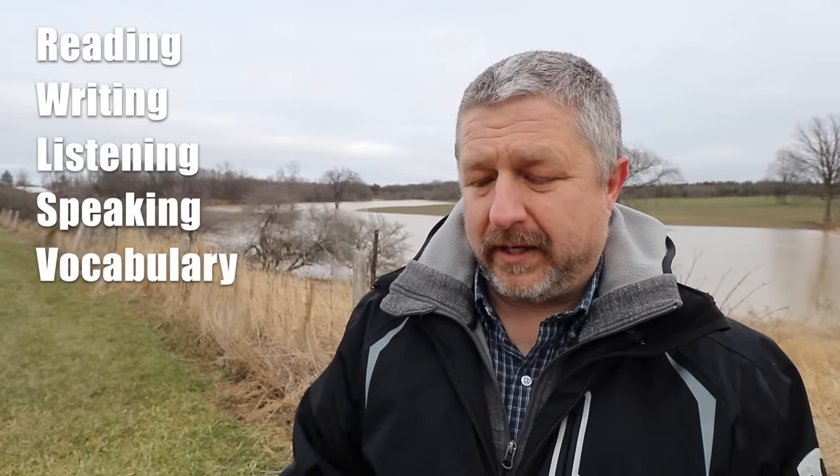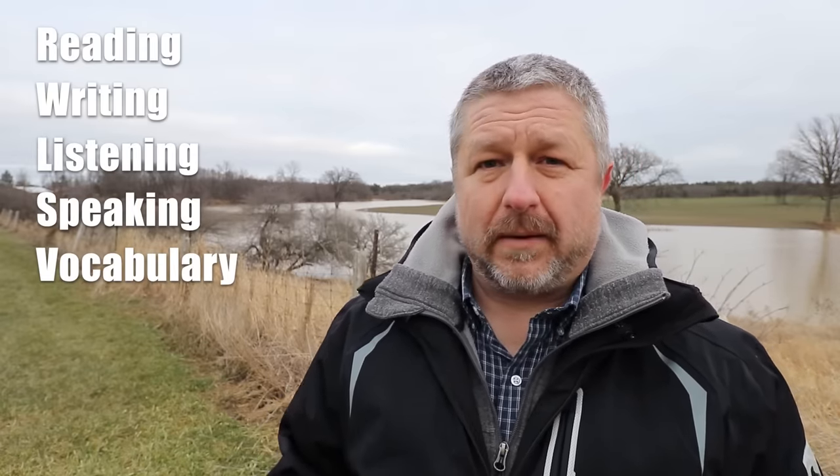When you're learning a language like English, it's important that you spend an equal amount of time reading, writing, listening, speaking, and learning new vocabulary. The way this plan works is I'm going to ask you to do those five things each day of the week, Monday through Friday.